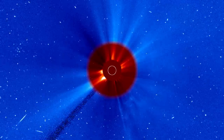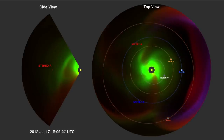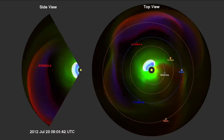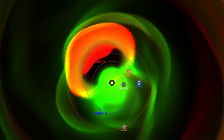All of these data allow computer models to reconstruct the full shape and expansion of the CME. The main event is preceded by a few smaller CMEs, one of which was Earth-directed. It is immediately clear how much larger and faster the July 23rd CME was, as it blasted toward Stereo A.